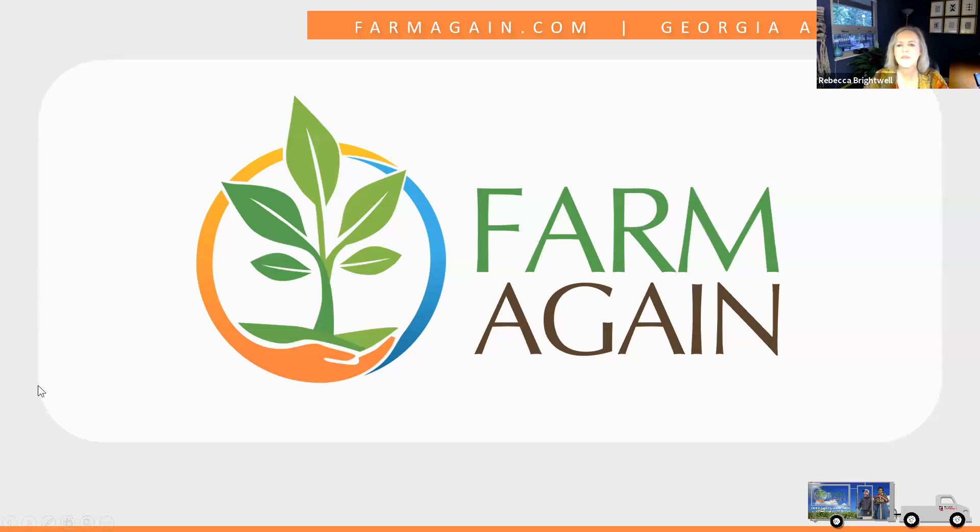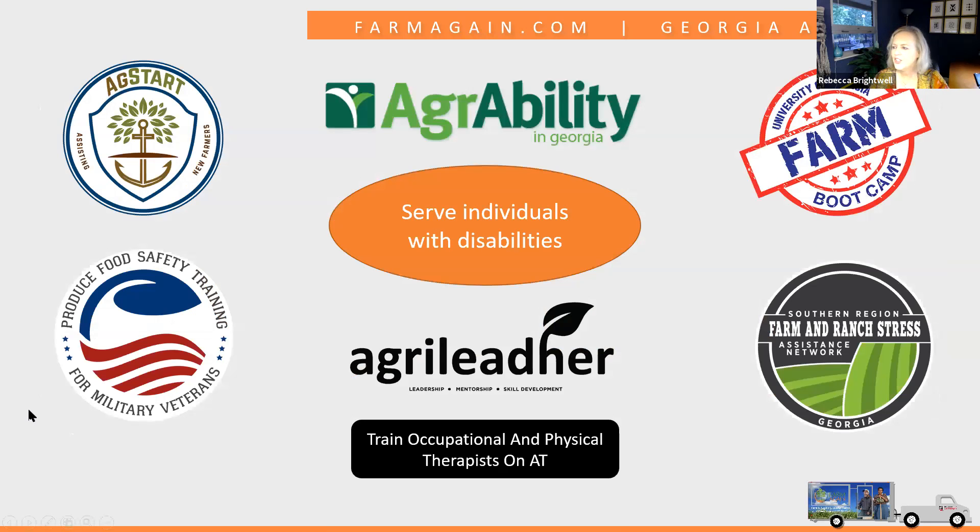I want to start by explaining a little bit of how we're structured, because you'll see signage referencing FARM Again and wonder what that is. At the heart of all our work is the AgrAbility Project — that's where we started in this field, first funded in 2005. As we worked with clients and farmers across our state, we started seeing needs the AgrAbility grant wasn't designed to address, so we went out and found additional funding and projects that all complement each other. Many of our AgrAbility clients are also served by the other grants.